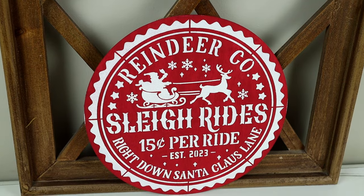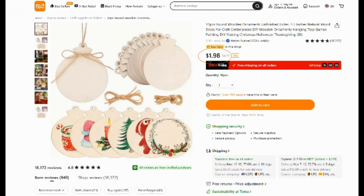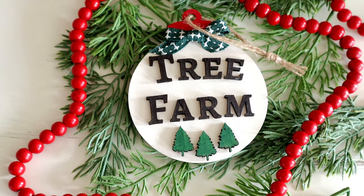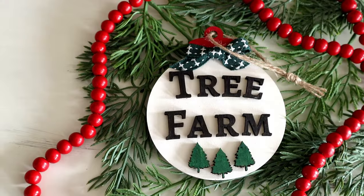Another crafting item are these 10-piece unfinished wood ornament sets. These ones were only $1.98, so super inexpensive, and these are going to be perfect if you're looking to create your own custom ornaments to place on your own tree or to give out as gifts to friends and family. I ended up creating some really beautiful ornaments for my own tree and one of them is this tree farm ornament here.